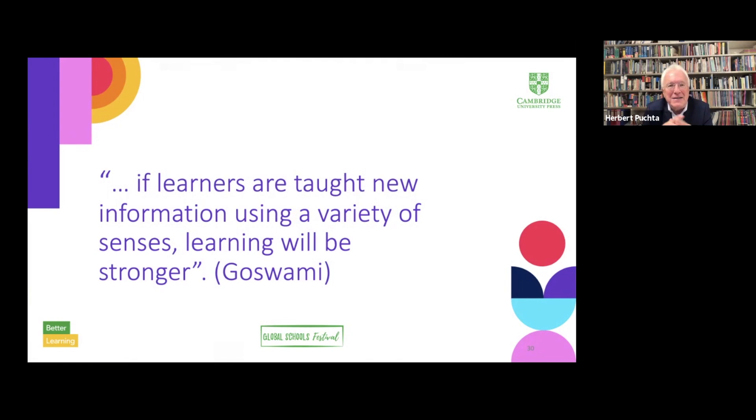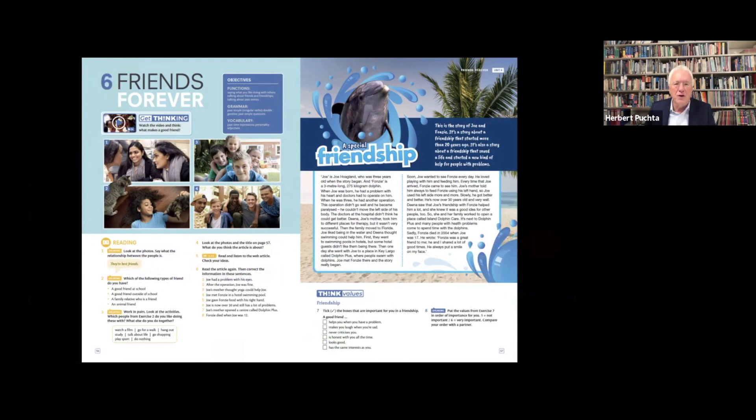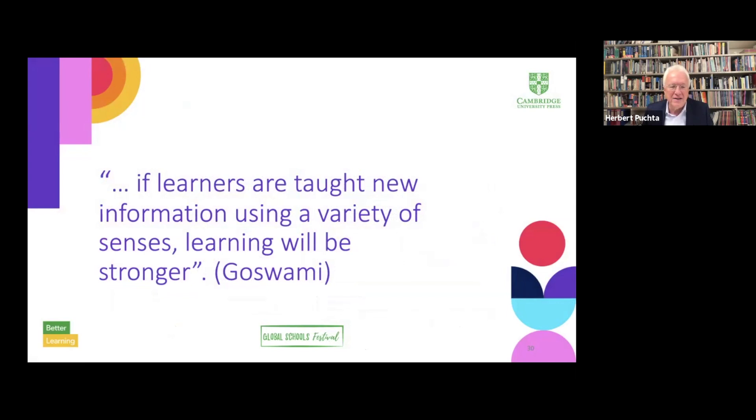What we're doing here is based on both transmission and transaction principles. As the psychologist Goswami put it, there is evidence that if learners are taught new information using a variety of their senses, learning will be stronger. Being a teenager is about wanting fun, but let's not be fooled — teens also want to be taken seriously. We need to engage them in talking about real-world issues and human values, qualities such as freedom, creativity, fairness, love, tolerance, empathy, and friendship. And this is where the choice of texts is so important. We need to help our students get in touch with those important values through the texts we offer them. This text here is about friendship — an authentic story about the friendship between a dolphin and a boy who is seriously ill.